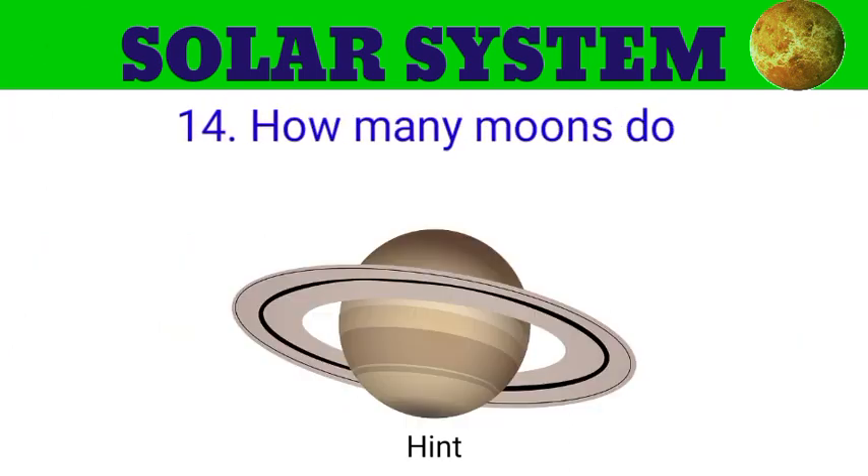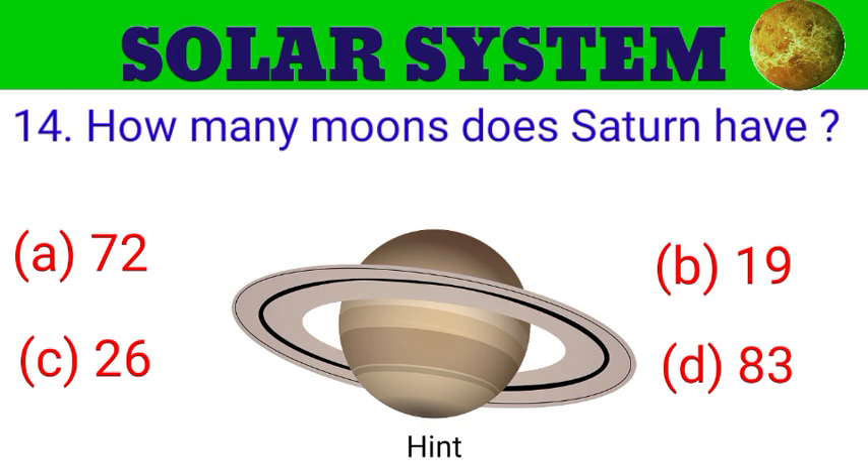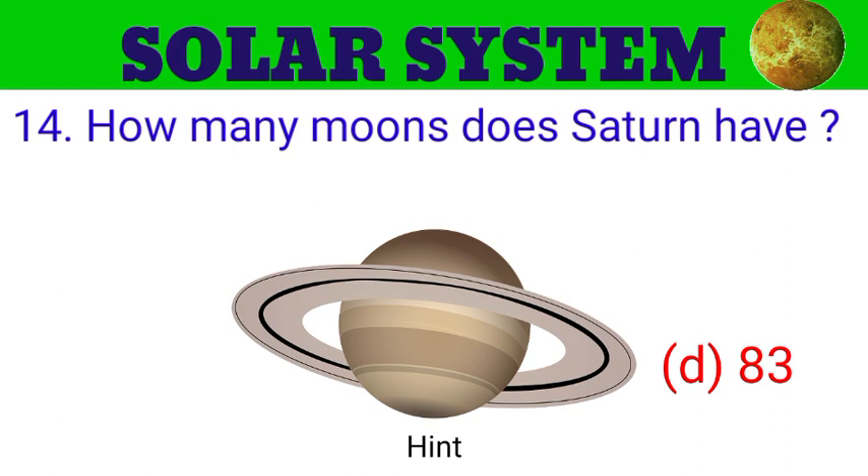Question number 14. How many moons does Saturn have? The options are A. 72, B. 19, C. 26, D. 83. And the answer is 83.